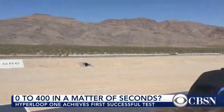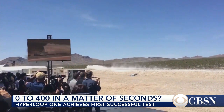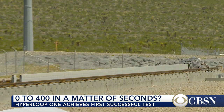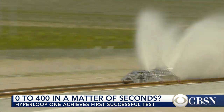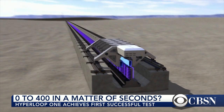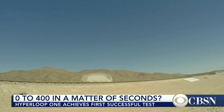Blink and you might miss it, but speed is sort of the point. On a test track in the Nevada desert, a 1,500-pound sled went from zero to 60 in about a second. Powered by an electromagnetic propulsion system, it reached 116 miles per hour before plowing into a sand barrier to slow it down.